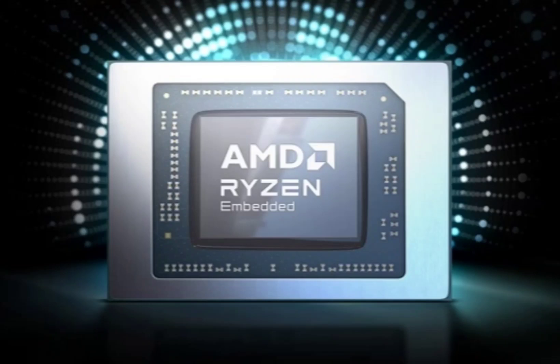AMD unveiled the Ryzen 8000 Series 4nm embedded processors with a neural processing unit. These processors are the first to integrate a neural processing unit built on AMD's architecture, specifically designed to handle demanding workloads in industrial artificial intelligence applications.